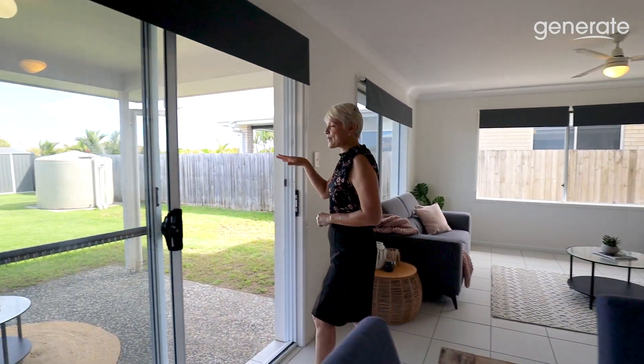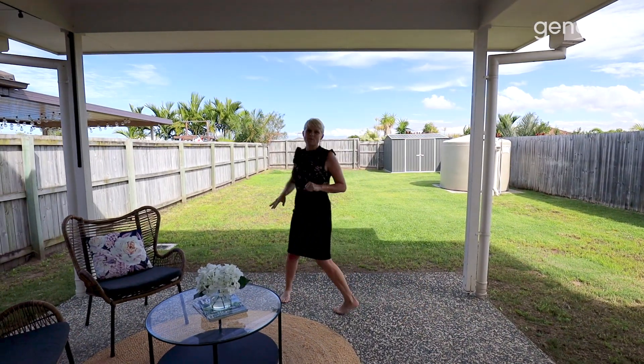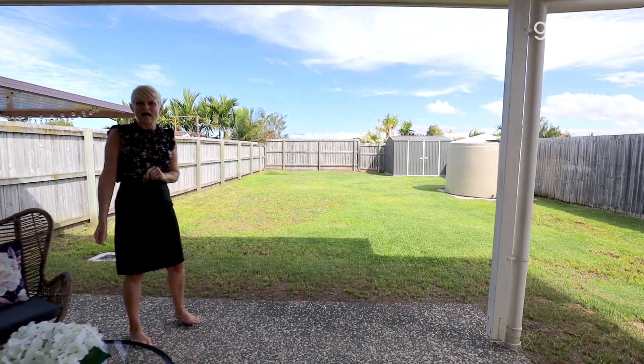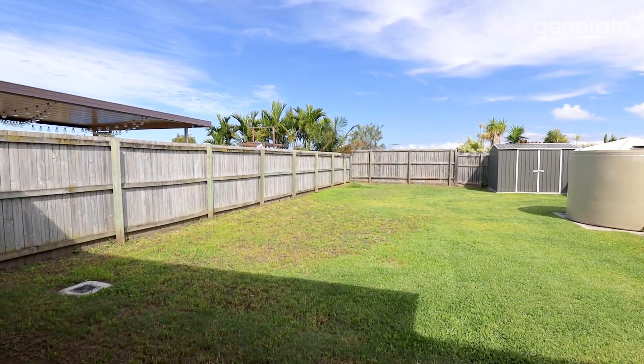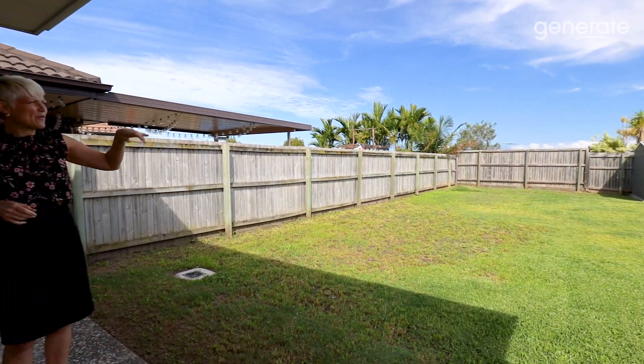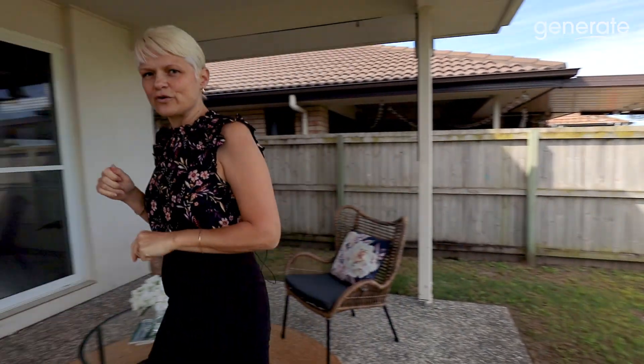One of the best features about this home is the wonderful outdoor entertaining area and a good size backyard. If you would like to have a game of cricket with the kids, swings, or perhaps a pool, there's lots of space to do so. We've also got the shed installed, obviously the water tank, and side access down the side if you need it.